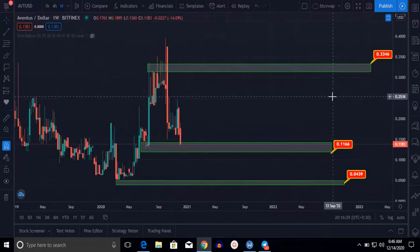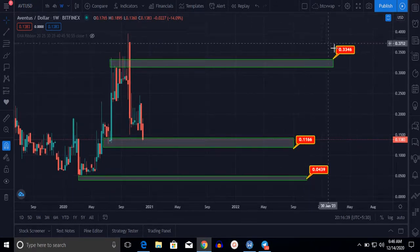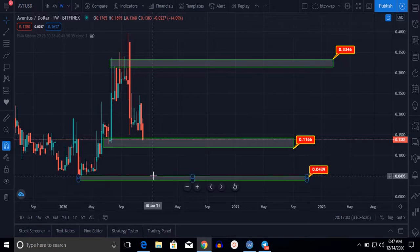Now let me show you another coin — this is Ventus, the Ventus/USD one-week chart. Right at the moment, Ventus is searching for its support zone at the $0.138 level. If this support breaks to the downside, it could go down to $0.052.